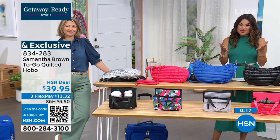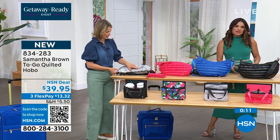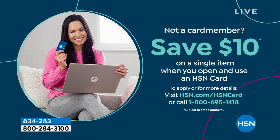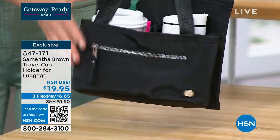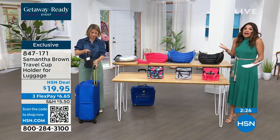That was the very first full airing. On the VIP savings event: if you keep hearing about it and don't have an HSN card, maybe you should apply — the VIP events are fun, you get extra flex pay, no annual fees, and if you sign up they'll give you $10 toward any single item purchase. You can ask about it on the phone or search 'HSN card' on the website. Also — 700 left of this genius item: a travel cup holder that attaches to your luggage. How many times have you been dragging your stuff through the airport without enough hands, or nowhere to put your drink?